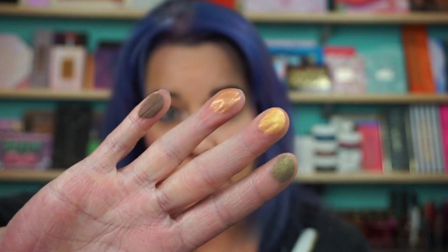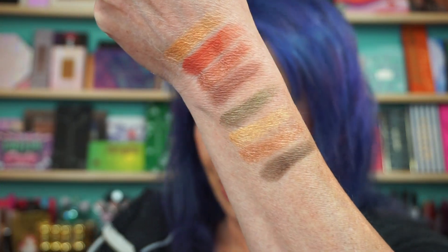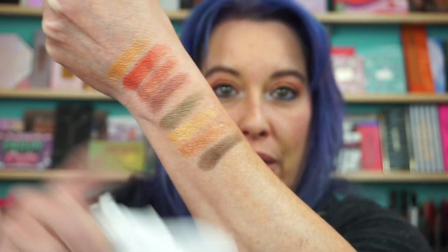Party Time, Curry in a Hurry, Spiced Apple Cider, and Cinnamon Rolls. A nice little palette! I grabbed this on a whim at CVS and I actually like all these shades so far. That's the top half of it.